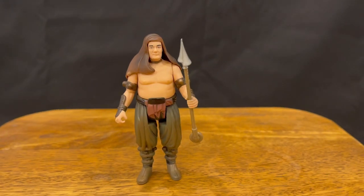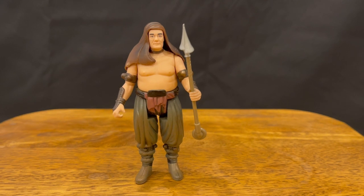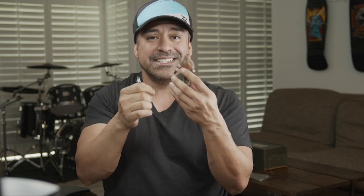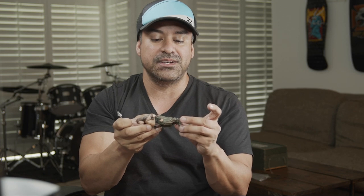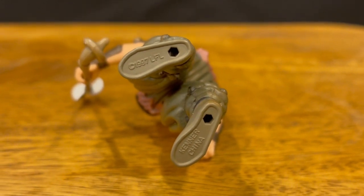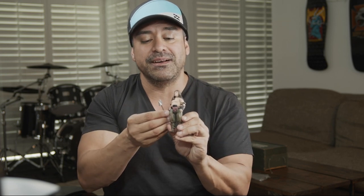Another one I was stoked about was the Rancor Keeper — it even has his little rancor prodder stick. But when I checked the date, this is from the Power of the Force 2 collection, not the original Star Wars line. So I can't put it in my original collection without breaking my own rules. It's a very nice figure though, so I'll keep it or possibly trade it later.